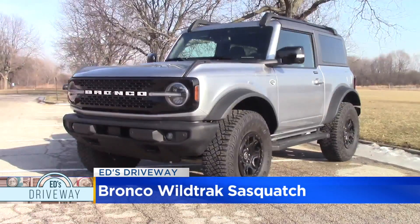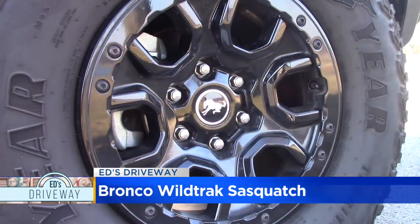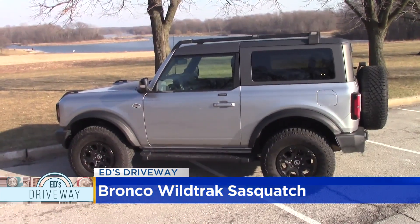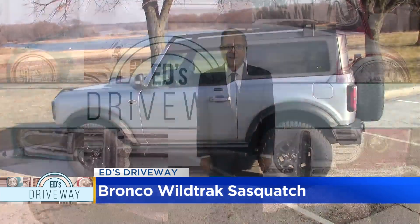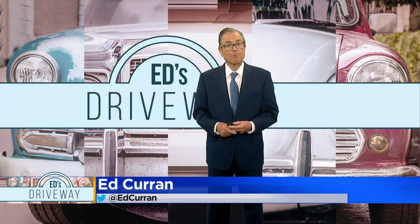This two-door Bronco starts around $50,000, but just like Sasquatch, the beast is hard to find — good luck in your search for this hot Ford Bronco. Test drive the Bronco if you're looking for an alternative to a Jeep Wrangler or a Jeep Gladiator.